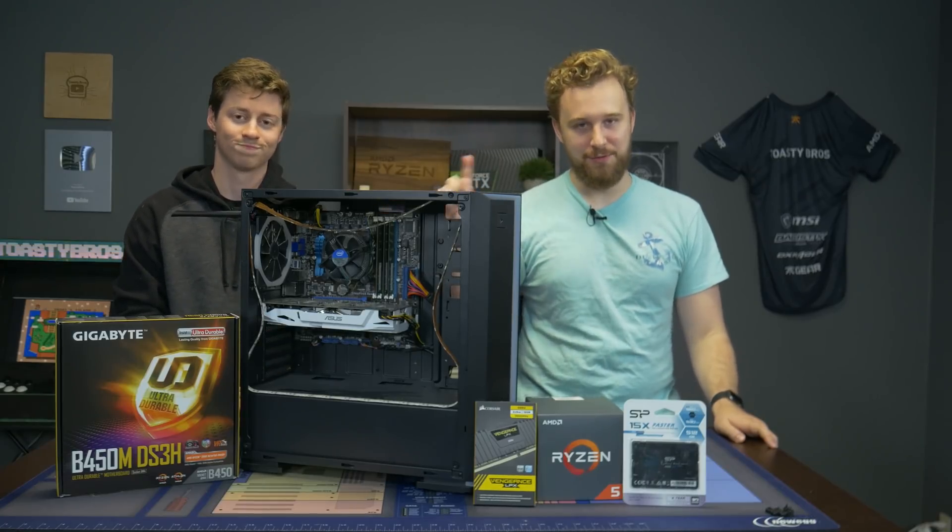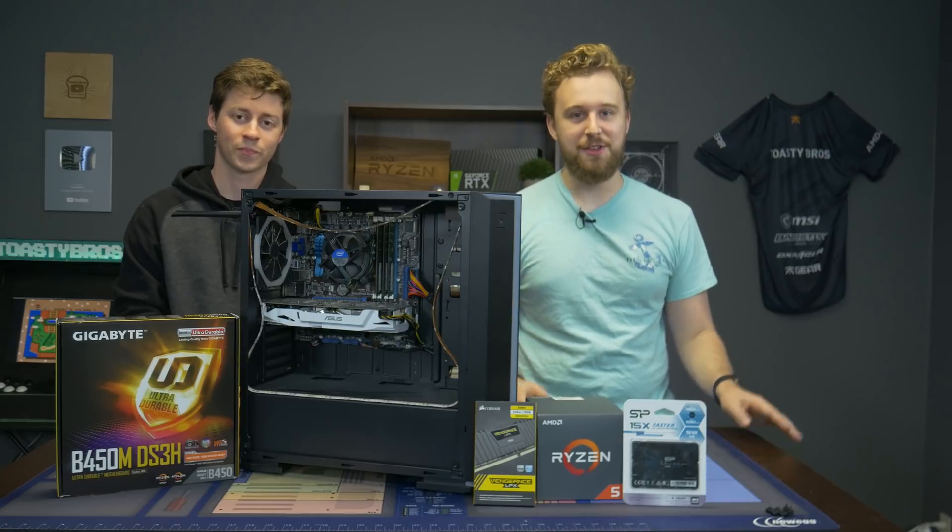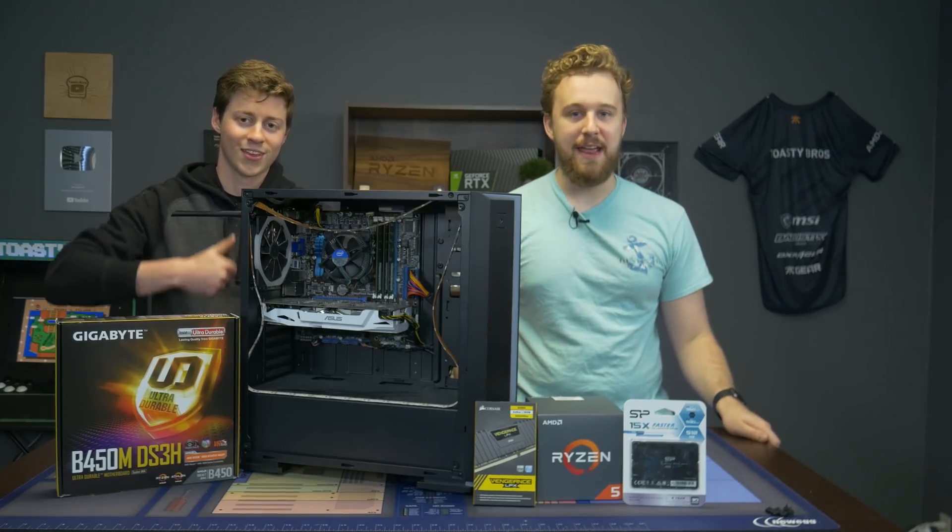Not everything, but the processor is most definitely 10 years old and we're going to be upgrading it to the latest and greatest Ryzen 5 1600 AF.